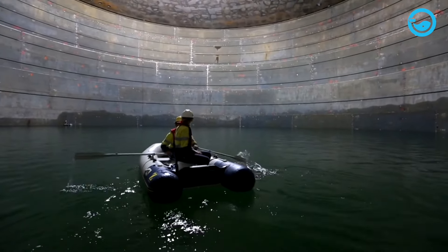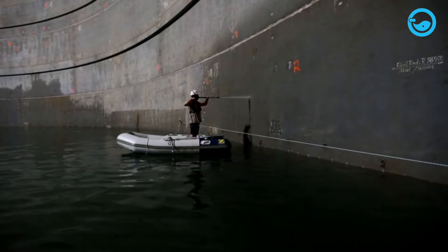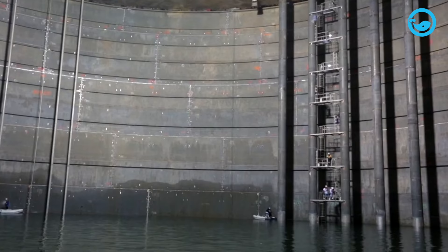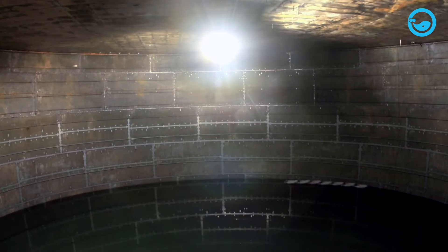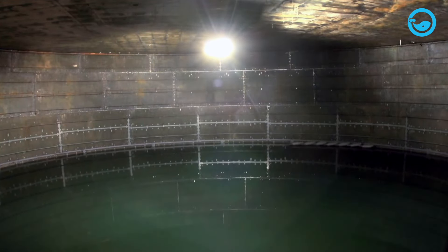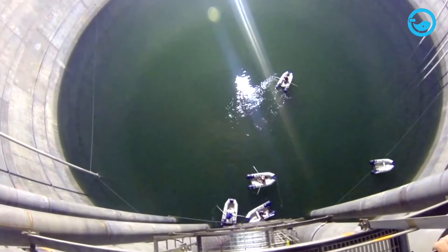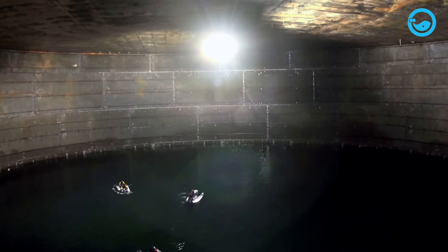They will even employ inspectors using small boats inside the LNG tank to visually inspect its inner wall components. Since LNG tanks typically hold 150,000 cubic meters, approximately 944 million liters of water are needed. Once leaks are ruled out, the water will be drained and the tank is ready for use.